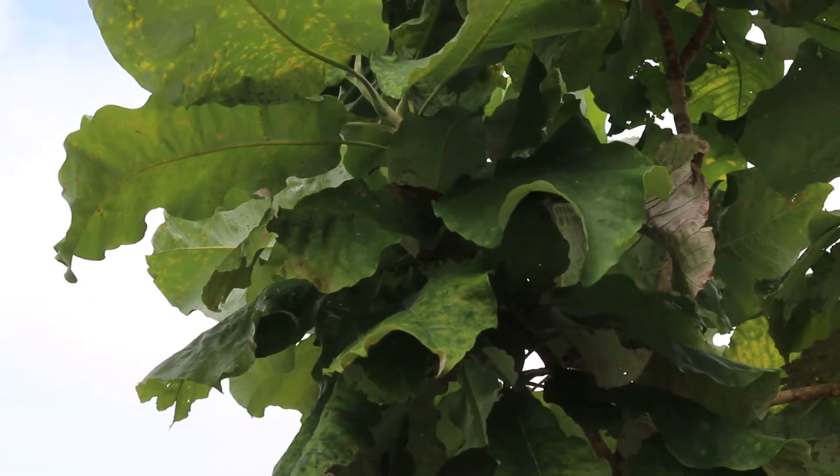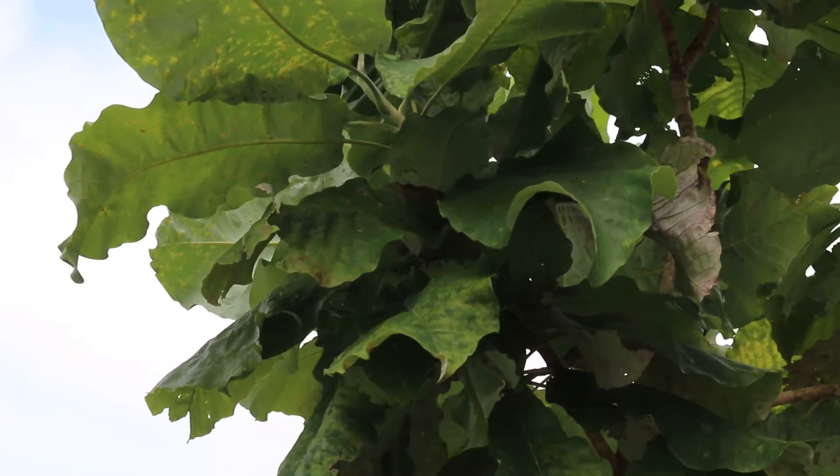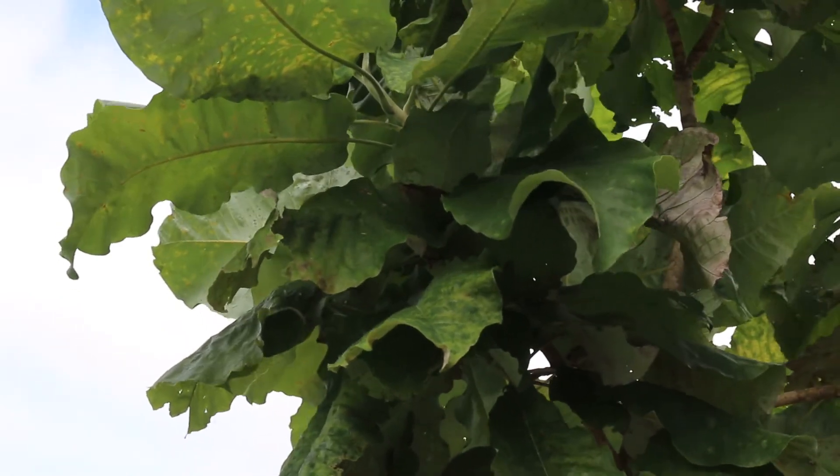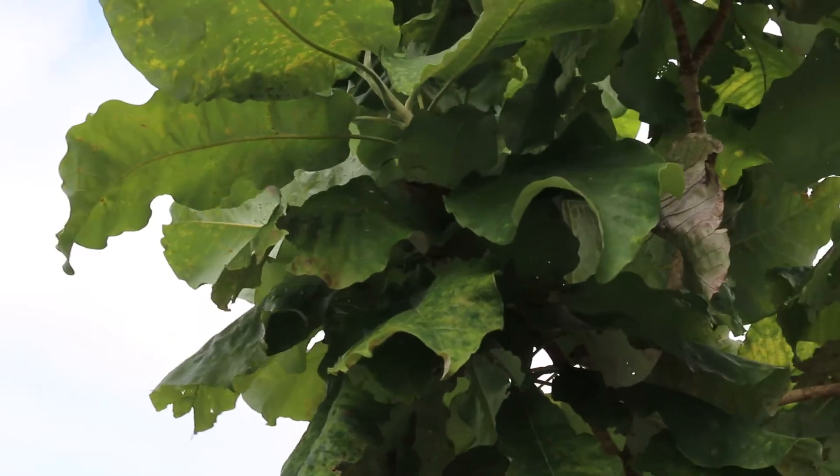Magnolia macrophylla, the big leafed magnolia, is hardy from zones five through eight, can get 30 to 40 feet high, and can spread out just as wide — 30 to 40 feet wide.